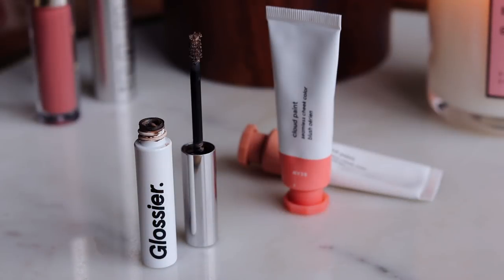I use Dusk more all over and then take a tiny bit of Beam and put it right on the apples of my cheeks. For Boy Brow — just like with the cloud paints, I get it now. For a long time I used the Anastasia Clear Brow Gel, which works amazingly if you want every last hair perfectly in place, but you definitely feel it and it feels so good to remove. Boy Brow is a much lighter, almost mousse-like formula that does a great job of fluffing up the brows. Today I used the Max Brow Pencil in Lingering to give some shape and add a little length to the ends, then used Boy Brow to fluff up the top.